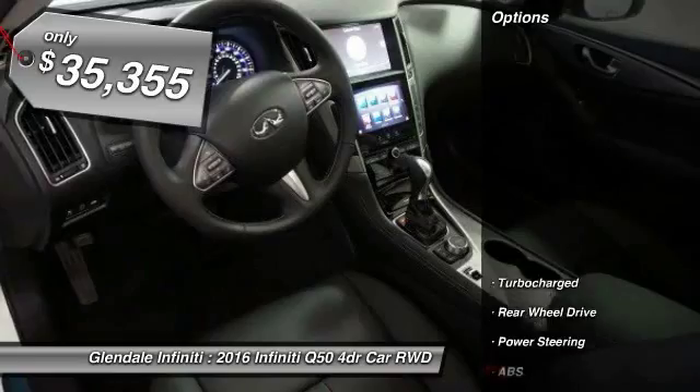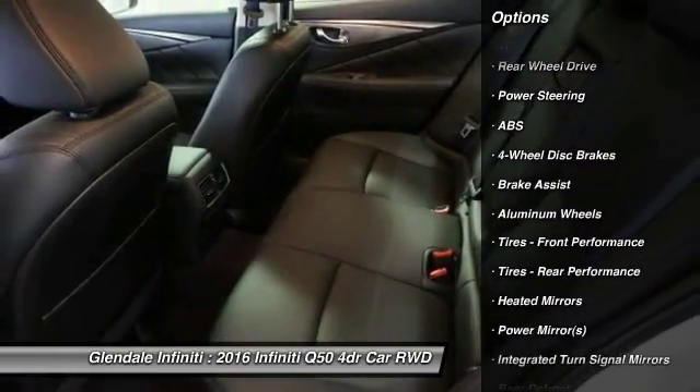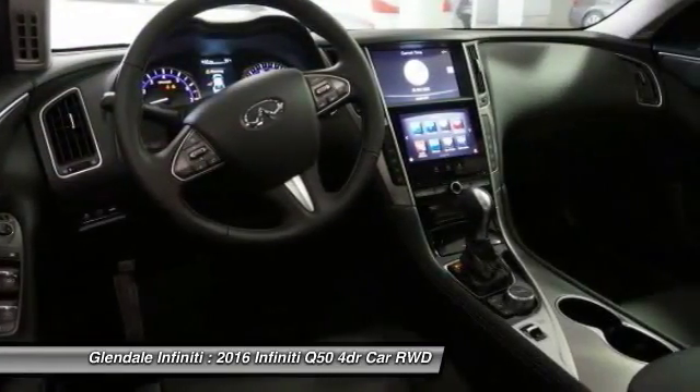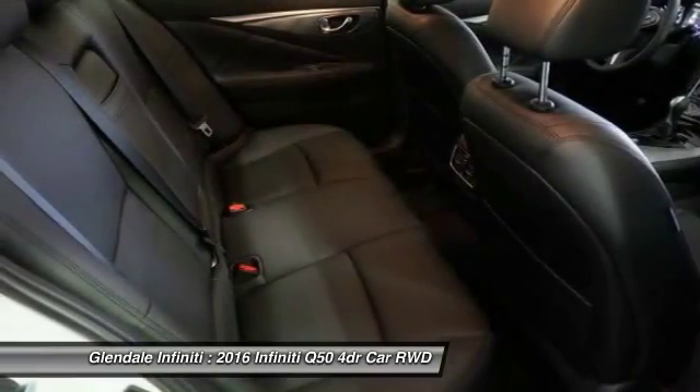Here are some of this vehicle's great options: keyless entry, anti-lock braking system, power passenger seat, steering wheel audio controls, Bluetooth, leather-wrapped steering wheel, power steering, adjustable steering wheel, four-wheel disc brakes, and aluminum wheels.